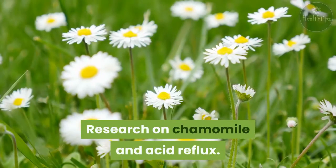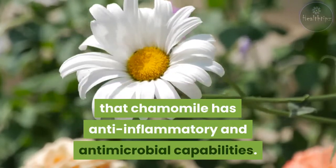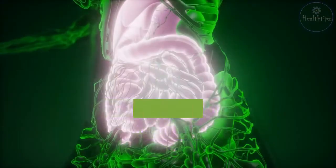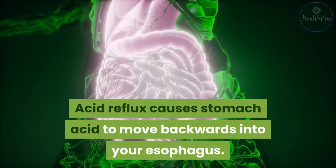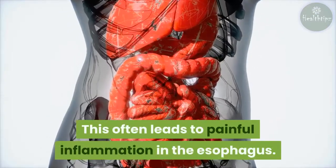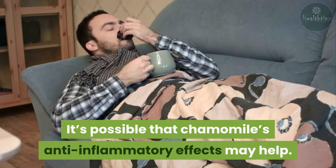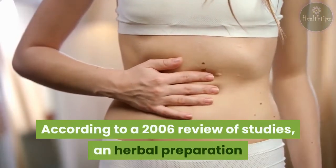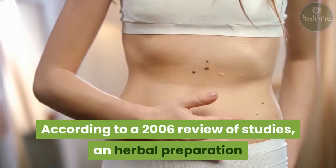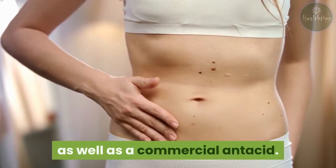Research on chamomile and acid reflux: in vitro and animal studies have shown that chamomile has anti-inflammatory and antimicrobial capabilities. Acid reflux causes stomach acid to move backwards into your esophagus, often leading to painful inflammation. It's possible that chamomile's anti-inflammatory effects may help. According to a 2006 review of studies, an herbal preparation that included chamomile extract lowered gastric acidity as well as a commercial antacid.